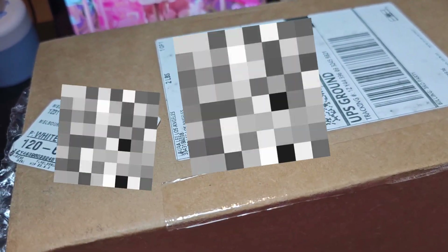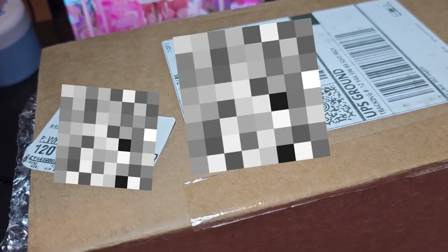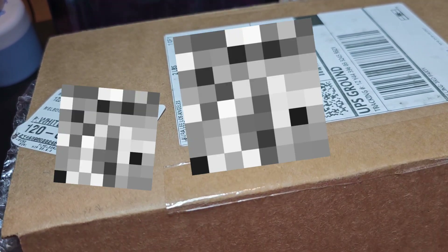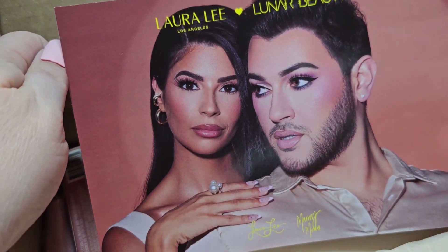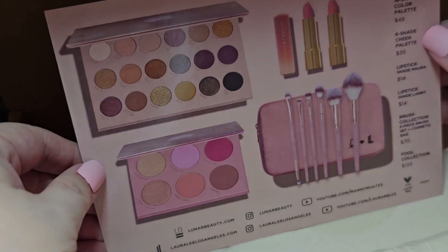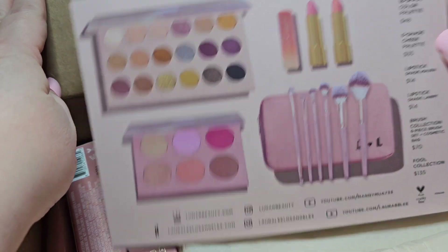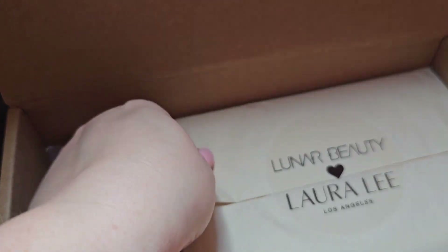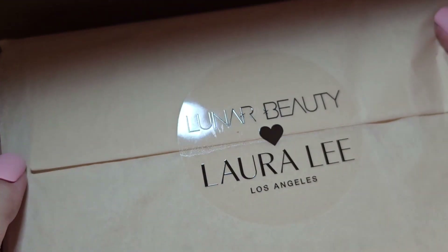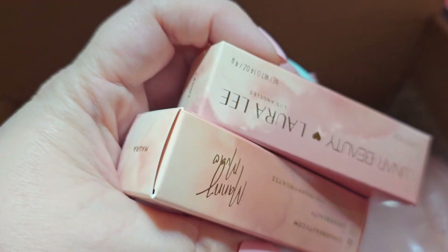Hey guys, I'm excited because my Lunar Beauty slash Laura Lee Los Angeles collab came, so let's open it up. We have some bubble wrap on top, then we have Laura and Manny looking stunning in these photos, and products on the back. Looks like the brushes are rolled up in this — let me set that to the side. This looks like it's going to be the eyeshadow palette — actually I think this might be the blush palette — and then this is the eyeshadow palette, and then the two lipsticks.